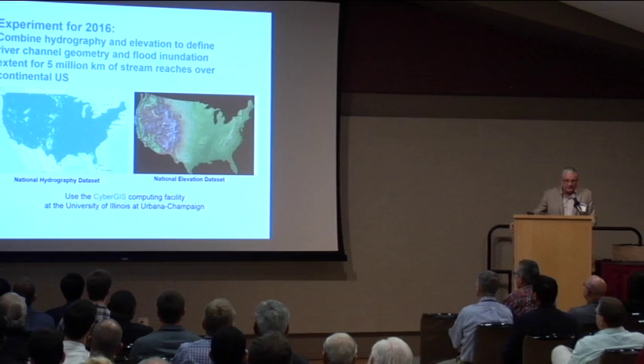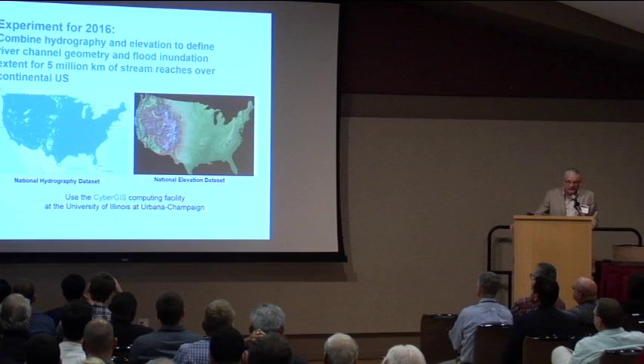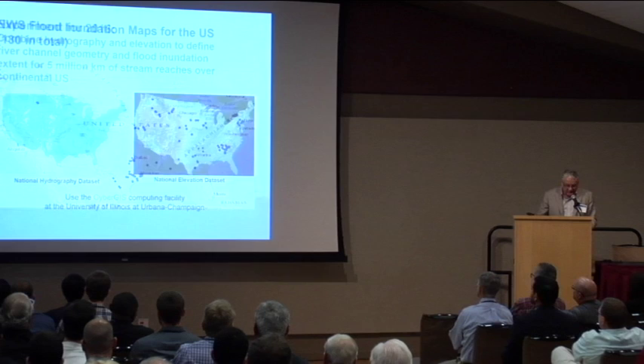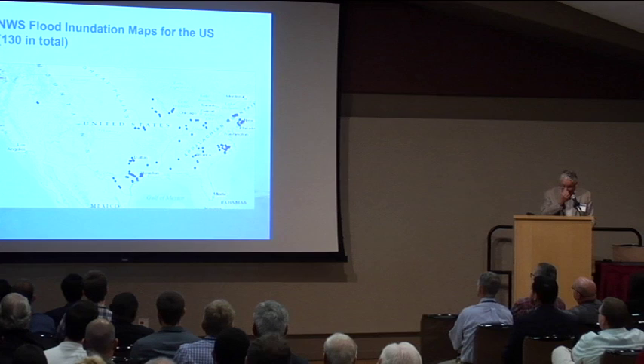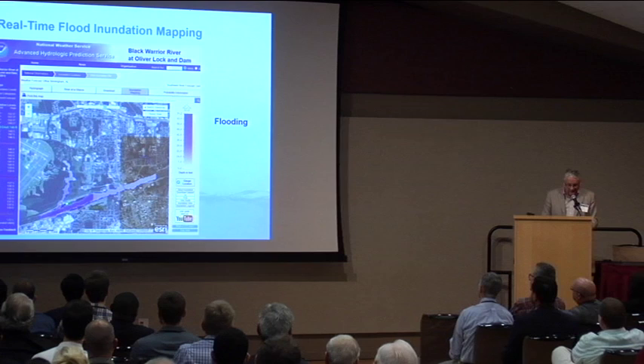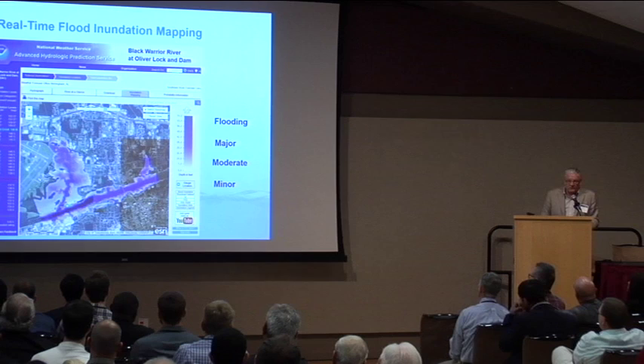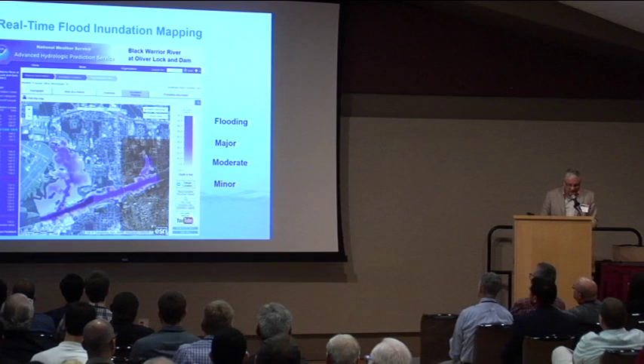For 2016, to support the Summer Institute, we did a large-scale experiment to combine hydrography — the blue-line description of the stream network — with the elevation dataset for 5 million kilometres of stream reaches over the continental US, using the CyberGIS computing facility at the University of Illinois at Urbana-Champaign. We used as a model the inundation mapping that the National Weather Service does at 130 locations nationally, of which 34 are in Texas. Those maps are constructed at official forecast points with a gauging station, and as the flood rises, the water spreads out into little inundation maps. Since we're now calculating flow everywhere in the country, we can do this everywhere, not just where there are gauging stations.